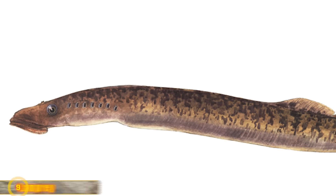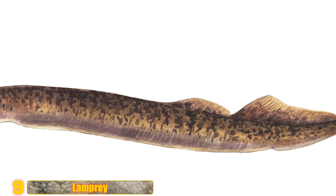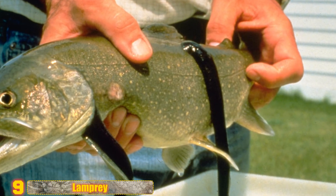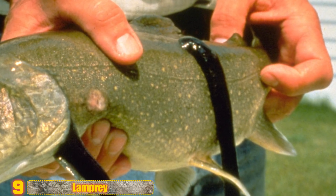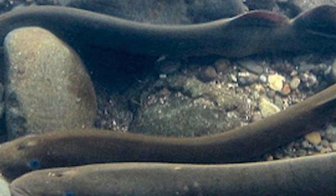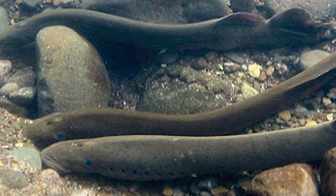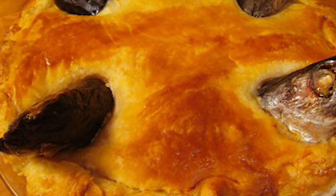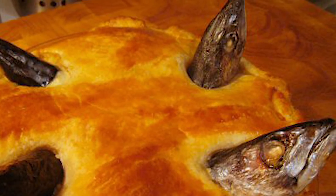Number 9: Lamprey eels — though really jawless fish — can be found in the ocean or landlocked lakes. They feed in an extremely terrifying way: they bore into the flesh of other fish to suck their blood. Despite their unsavory appearance, humans have been eating lampreys for years. Ancient Romans loved the fish, and upper classes throughout Europe couldn't get enough of its meaty taste in the Middle Ages. Queen Elizabeth II even had her coronation pie made out of lampreys in 1953, and it's still popular in parts of Europe today.